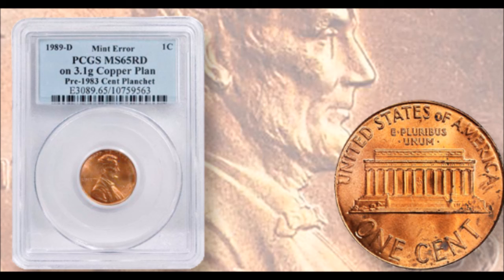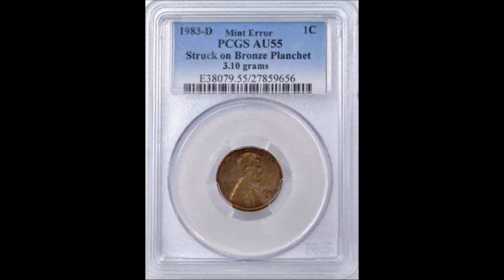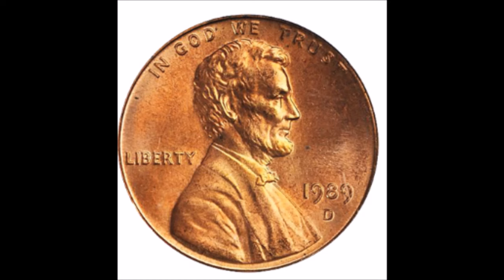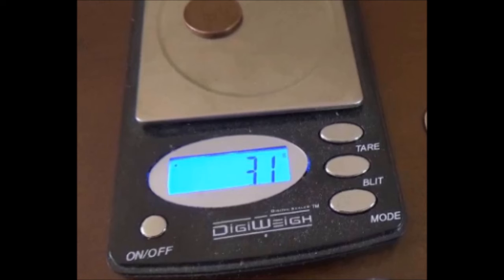We are going to take a look now — not at one coin in particular, but following along the lines of transitional errors. For Lincoln cents dated 1983, 1983-D, 1989-D, and 1990-D, examples have been found that were struck on copper bronze, which are the 3.1 gram planchets.